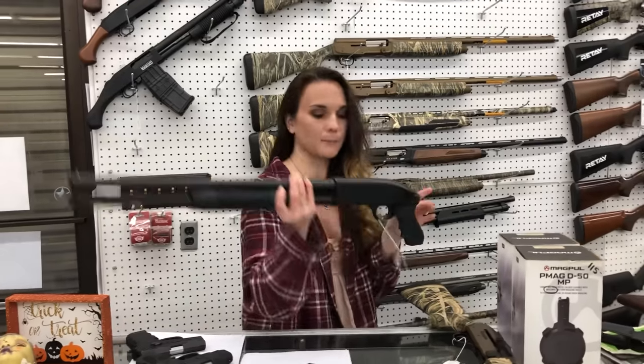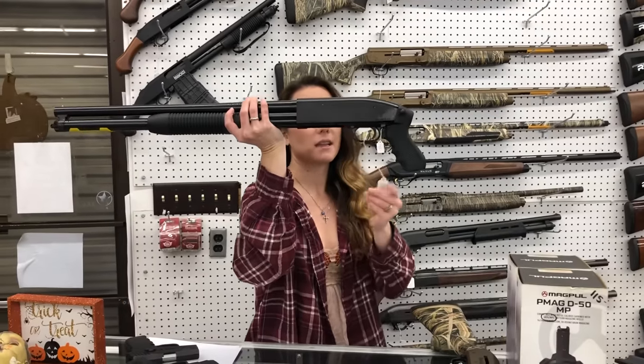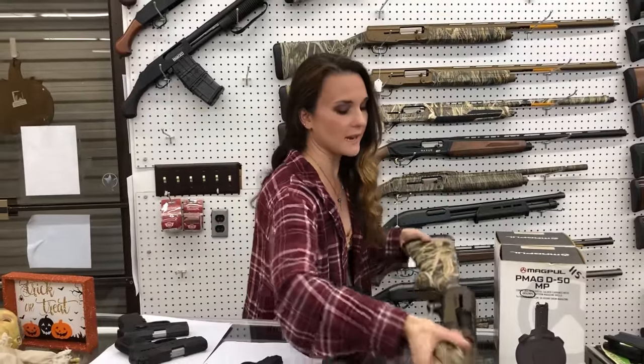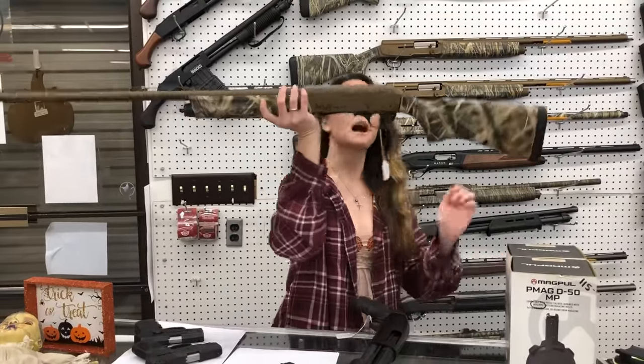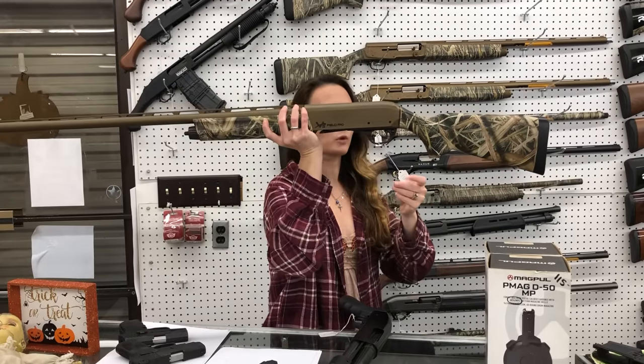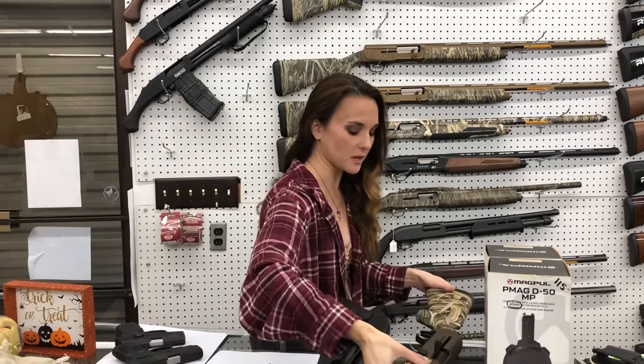For my new stuff that came in: Mossberg Maverick 88 in the little pistol grip in 12 gauge, $250. Remington V3 Field Pro — absolutely gorgeous in the camo with the burnt bronze cerakote. She is a 12 gauge, she's going to be $1,060.